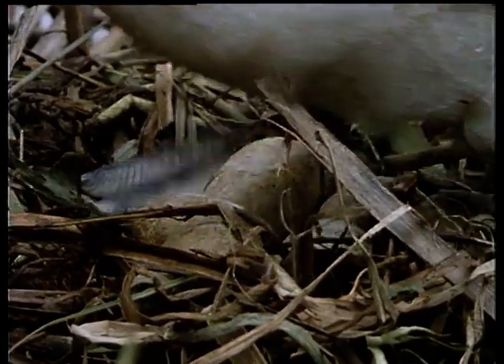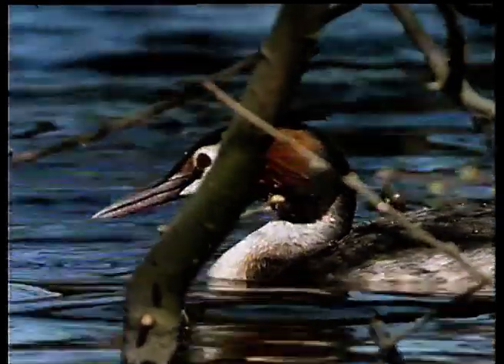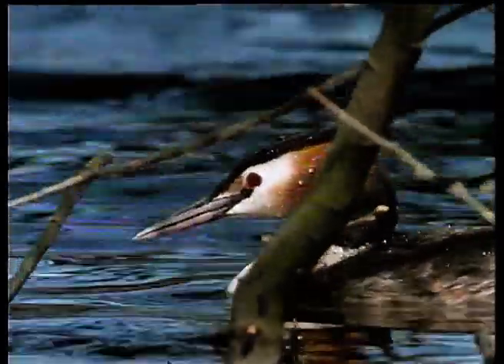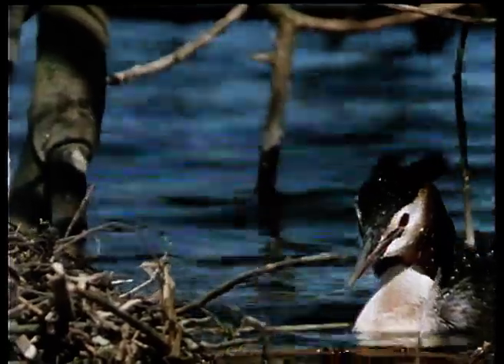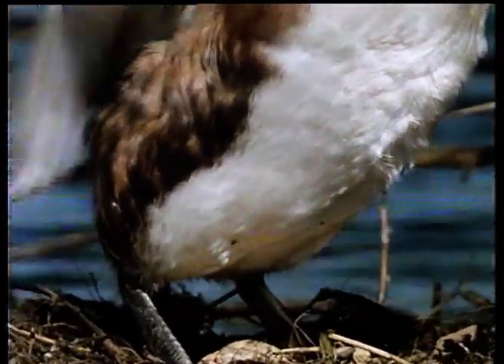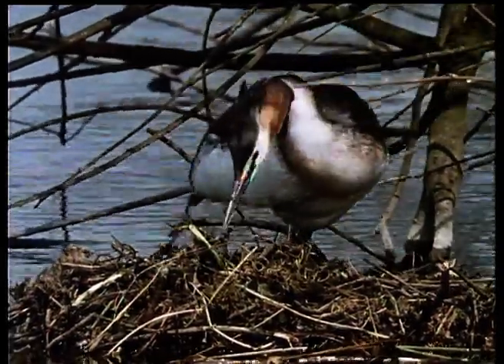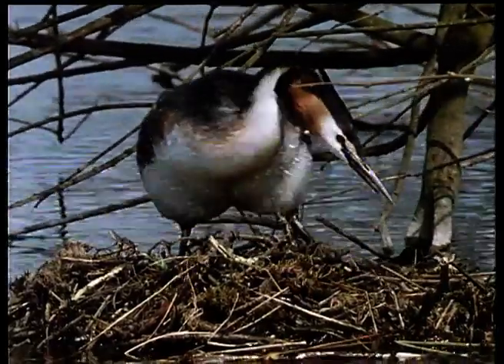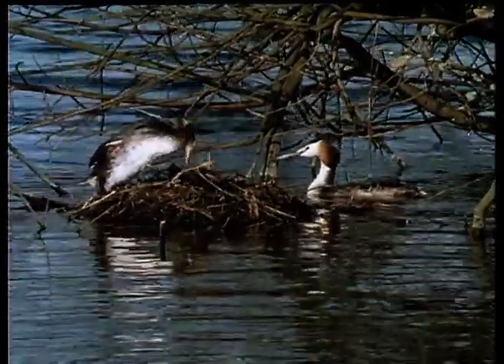There are five in this nest. The task of incubation is shared equally by both the male and female, and they change over every 20 minutes or so. The female greets her mate with a wing-quivering display. It's extremely difficult to tell the sexes apart, but the female is usually the smaller bird with a shorter bill. Occasionally the birds go off together on a fishing trip. Before leaving, the female carefully covers the eggs with weeds, which serves to keep the eggs out of sight from marauding crows and magpies, as well as to insulate them from the cold air.